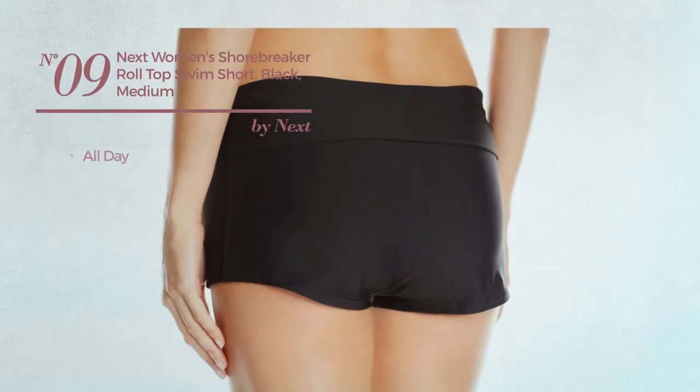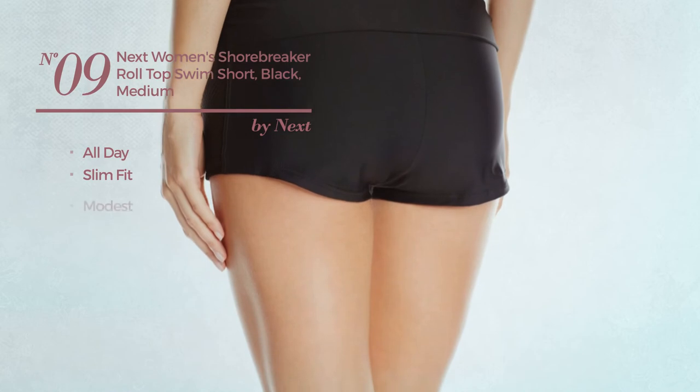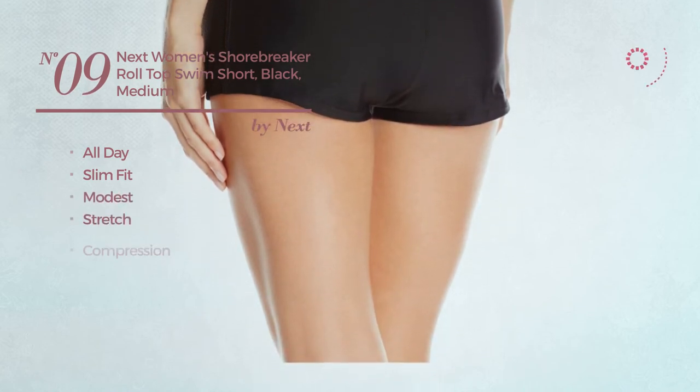Number 9. An all day slim fit garment. Featuring a modest look, made of stretch material with a compression. Available just in black color.